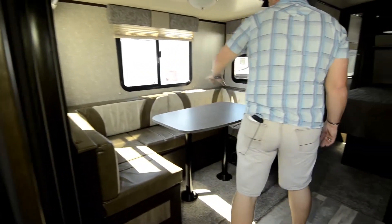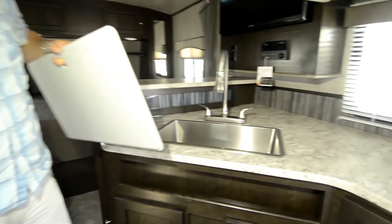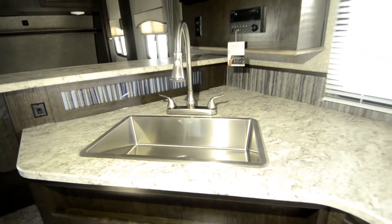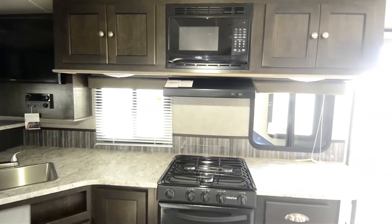It's got a U-shaped dinette which does make into a bed. You've got stainless steel sinks — one big sink — plenty of storage around, a microwave, and stove and oven.